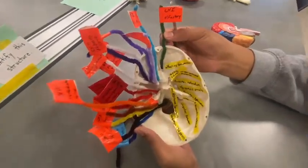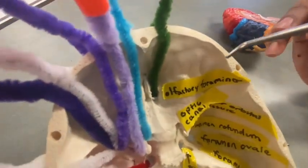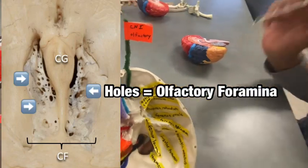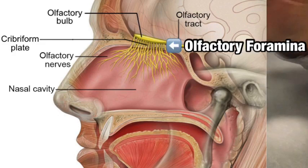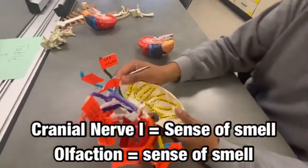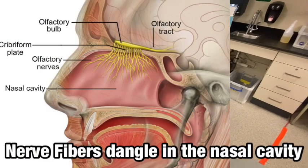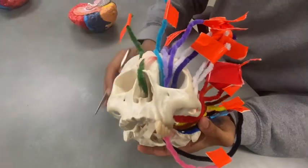We are going to start with cranial nerve 1, the olfactory nerve. As we can see, this pipe cleaner is traveling through foramina — the olfactory foramina. These are within the cribriform plate, which has multiple holes. Each one of those holes is a foramen, but collectively that's the olfactory foramina. The function of cranial nerve 1 is our sense of smell. If we were to breathe in any molecules or chemicals in the air, we'd be able to detect that smell from this nerve, which branches down through the nose.